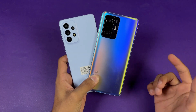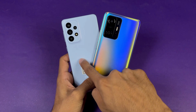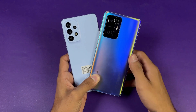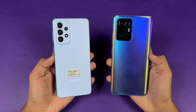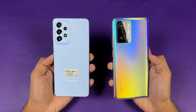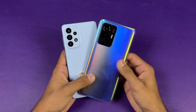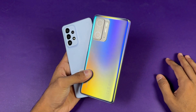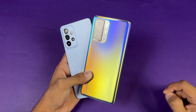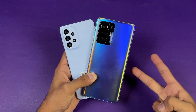Both phones also have a 5000mAh battery with 67W fast charging on the 11T versus 25W on the A33 5G. That's about it — thank you for watching this speed test comparison between the Galaxy A33 5G and the Xiaomi 11T. Let me know your thoughts in the comments, subscribe for daily tech videos, and follow me on Instagram and Twitter. See you in the next video, peace out!